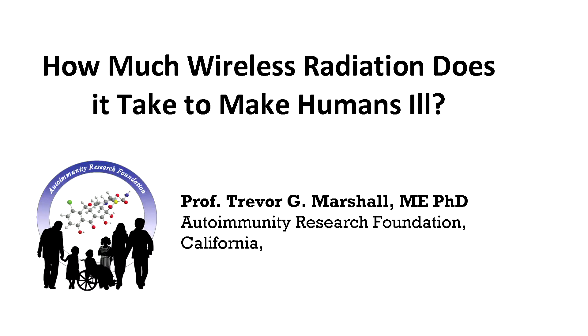So how much wireless radiation does it take to make humans ill? This is one of the big questions which we are still sorting out the answers for.